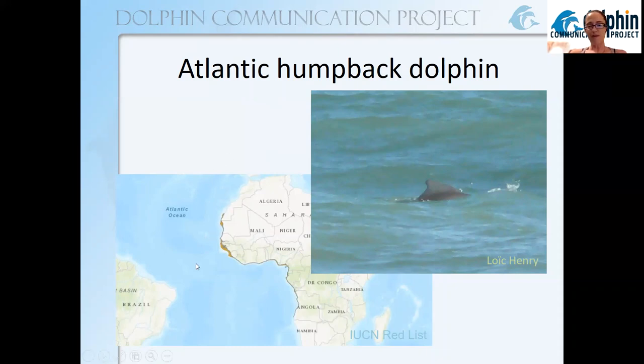Looking at this range map, you might not even be able to see where in the Atlantic Ocean it lives — it just uses this narrow shoreline of western Africa, which is not a lot of habitat. The species is considered critically endangered, which is the listing right before extinct in the wild. There are thought to be only about 1,500 individual adults left. While considered part of the 37 oceanic dolphin species, they do make use of river deltas, estuaries, and basins along the coastline.